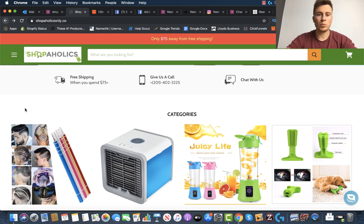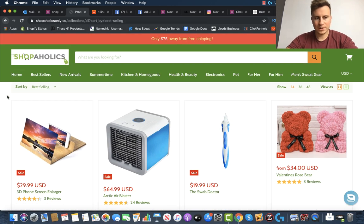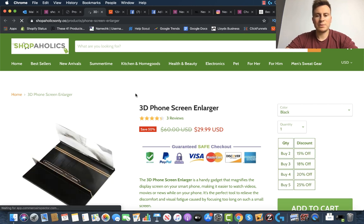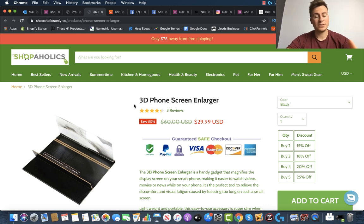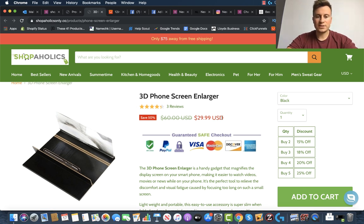What we're interested in is the best-selling products, so I'm just going to put this on the end of the URL. Some stores block this, but luckily these guys haven't, so we can see immediately their best sellers — which looks like this 3D phone screen enlarger and this Arctic Air blaster. I've seen both of these on AliExpress before. It's always important to look at the product pages too, because this is what sells the product. A lot of people think once you've got people onto your store the job is done, but it's not. The Facebook ad's job is to get people to your store; the product page's job is to convert that visitor into a customer.